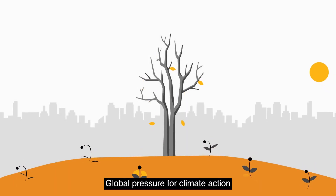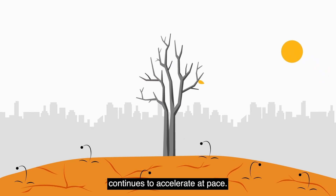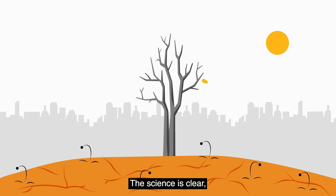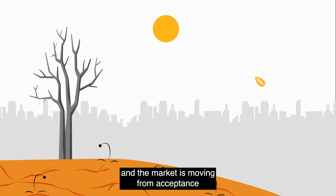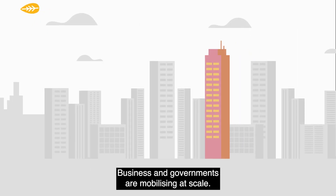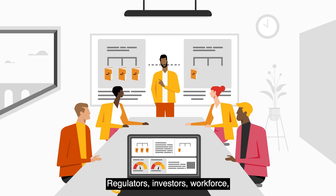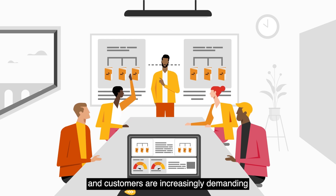Global pressure for climate action and delivering net-zero continues to accelerate at pace. The science is clear and the market is moving from acceptance to action. Business and governments are mobilising at scale. Regulators, investors, workforce and customers are increasingly demanding evidence of net-zero progress.